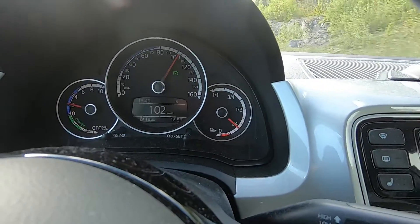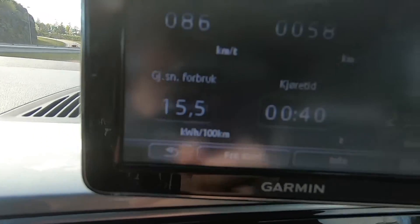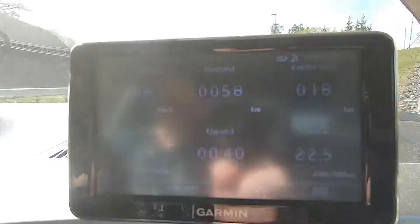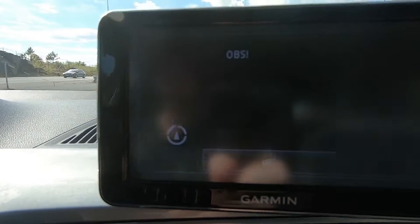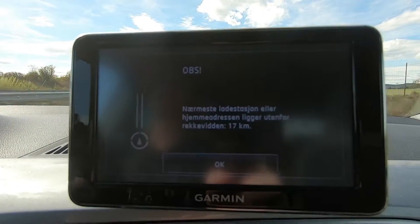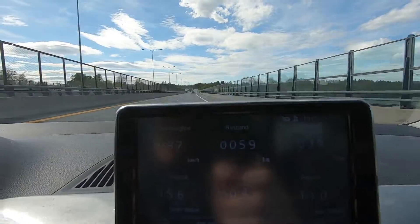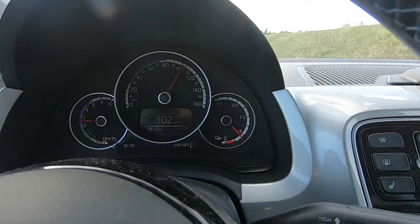I just passed 25% and I've done 57 kilometers at 155 watt-hours per kilometer. The car claims 19 kilometers of range left. So if you add those together it comes to around 76 kilometers at this moment. I'm not going to go all the way there — I hope I have enough juice to get back to Grelland. It claims the closest charging station is outside of range — I hope not. So almost 60 kilometers now. I think I should be able to make it — we'll find out.